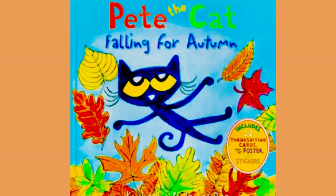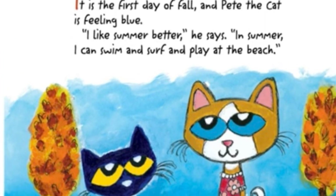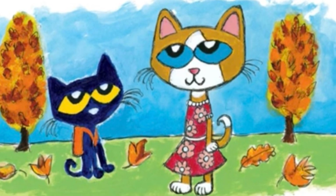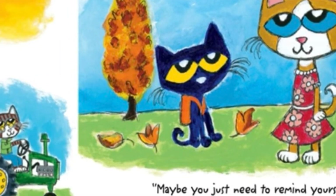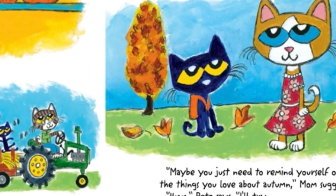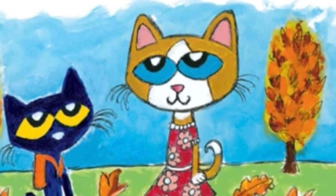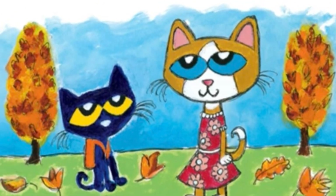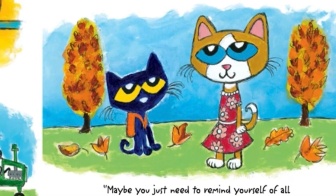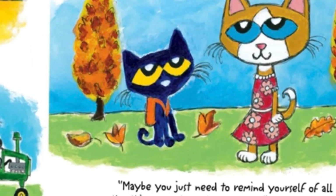Let's check it out. It's the first day of fall and Pete the Cat is feeling blue. "I like summer better," he says. "In summer I can swim and surf and play at the beach." "Maybe you just need to remind yourself of all the things you love about autumn," Mom suggests. "Hmm," Pete says. "I'll try."